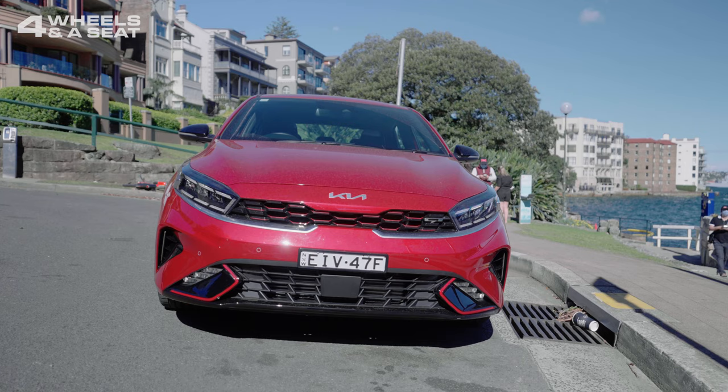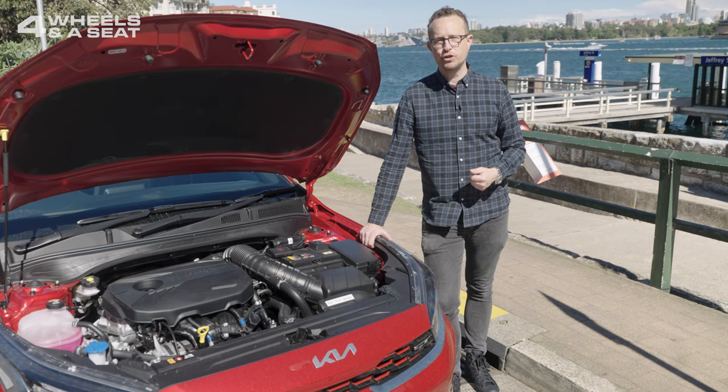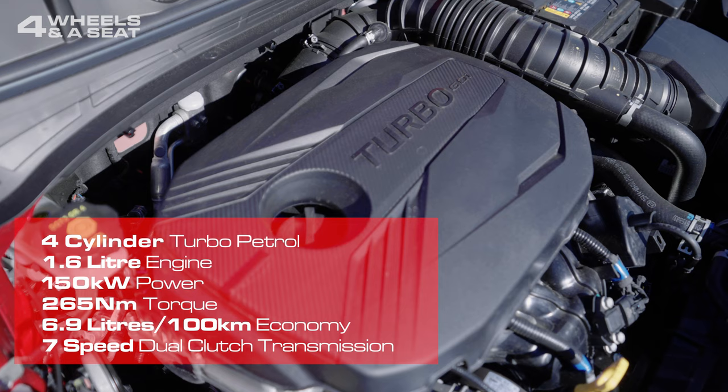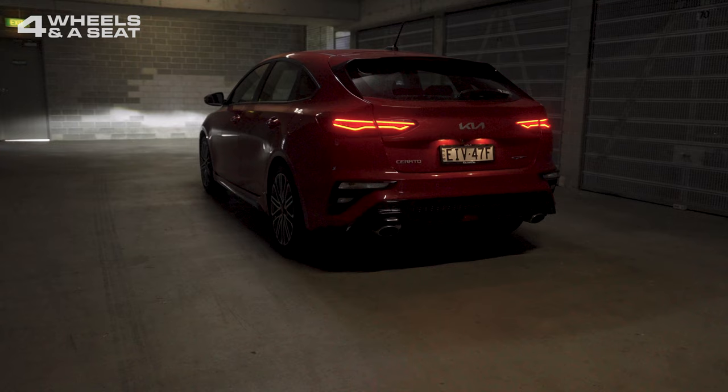But where the GT really differs from the rest of the Cerato lineup is under the hood. In place of a fairly staid, naturally aspirated 2-litre engine, here we've got a 1.6-litre turbo that outputs 150 kilowatts of power and 265 newton-metres of torque. It drinks 6.9 litres per 100 kilometres and is mated to a 7-speed dual-clutch transmission. All of that makes the Cerato GT a pretty warm hatch.